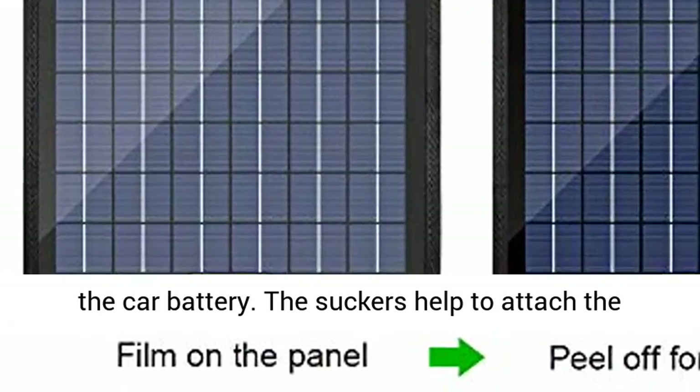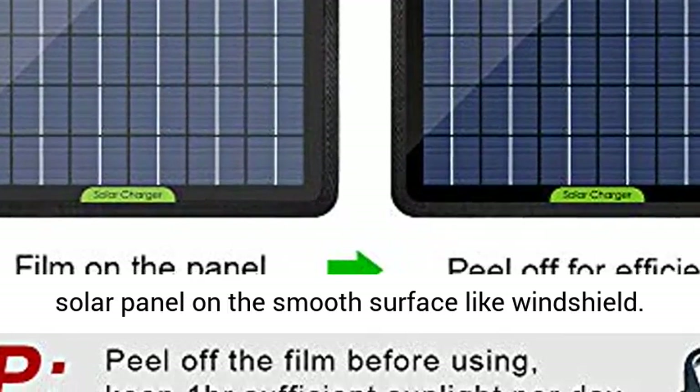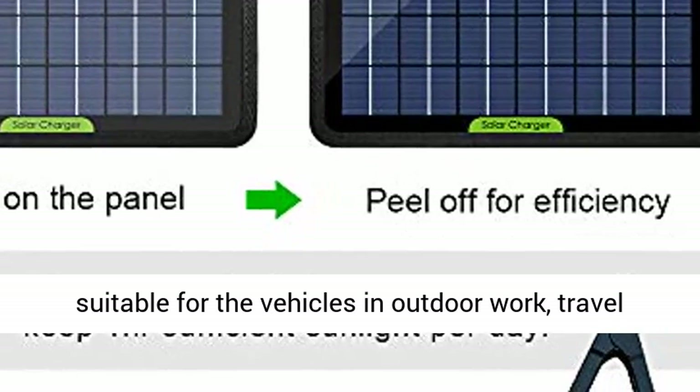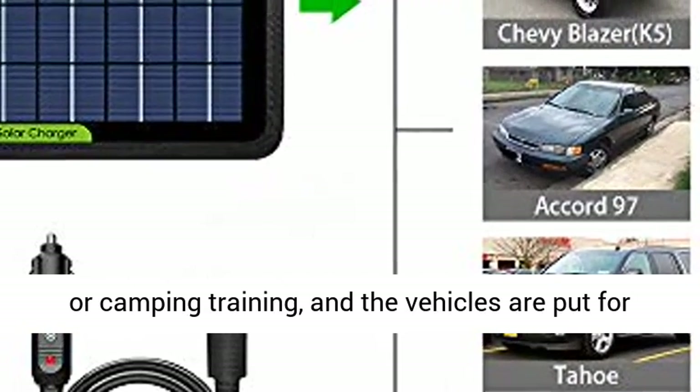When you start the car, please remove the solar panel from the car battery. The suction cups help attach the solar panel to smooth surfaces like a windshield. Suitable for charging 12V batteries in an emergency, and ideal for vehicles used in outdoor work, travel, or camping situations.